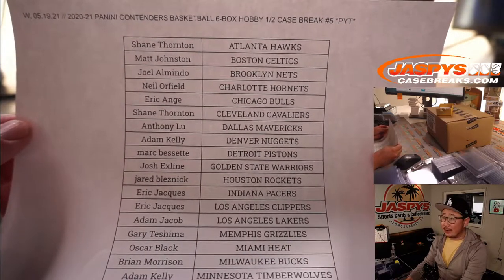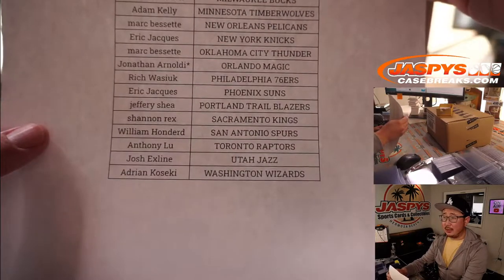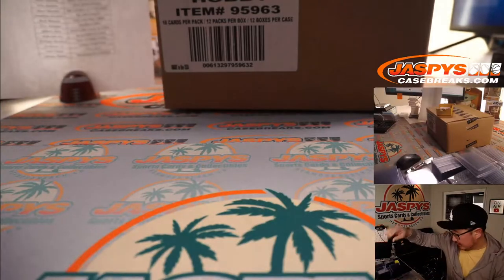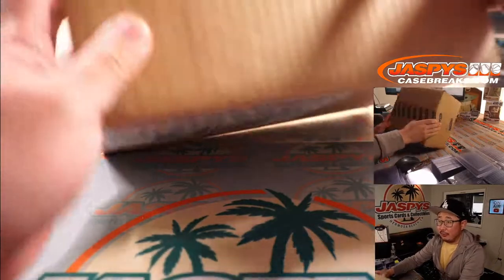Thanks everyone for getting in on the action, I really appreciate it. Last Bob Mojo going to Hollywood, picking up the magic. Here's the fresh case and we'll see which half we're going to do first.